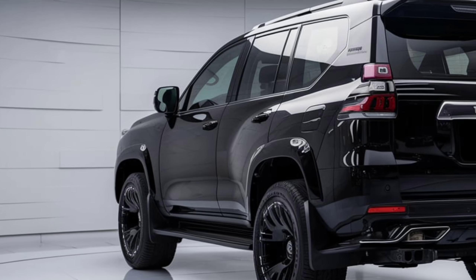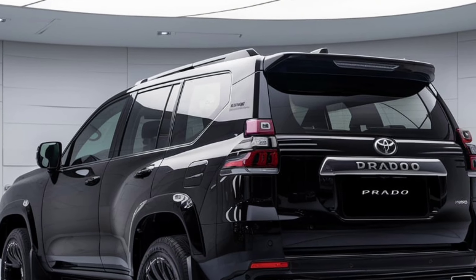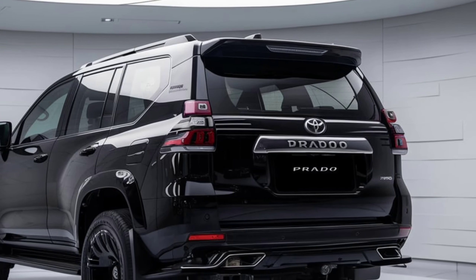The Prado's advanced four-wheel drive system, combined with features like multi-terrain select and crawl control, ensures it can tackle challenging terrains with ease.